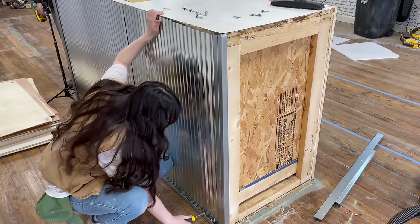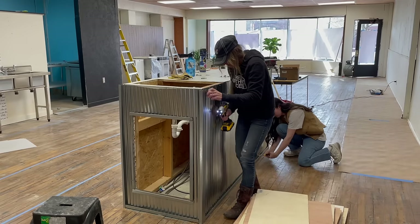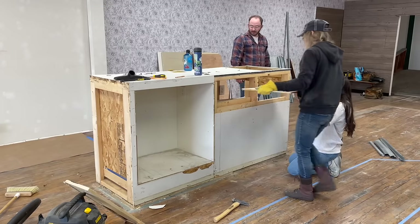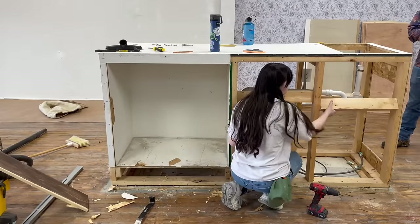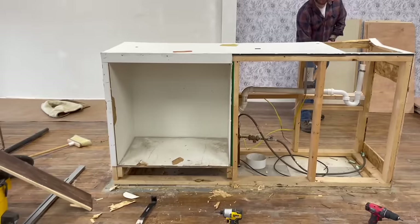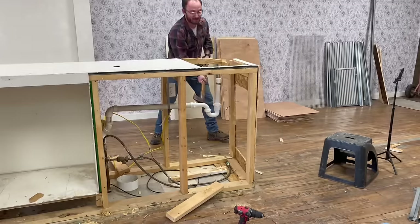We started demolition on the island in the middle of the floor. We don't know what the purpose of this island was for, but after measuring out the space for the bar, we determined it would only be taking away space from the baristas, so it had to go. The process of unscrewing every little screw in this island was taking a little too long, and my landlord decided to step in and help the easy way.